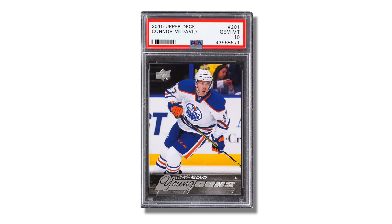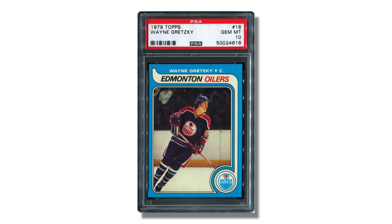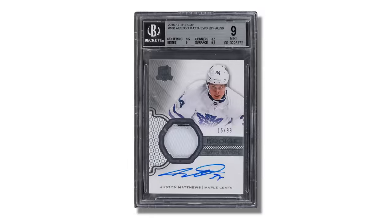Speaking of Upper Deck Young Gun rookie cards, those are one of your big chase cards in hockey. They have been ever since Upper Deck debuted them in 1990, when Upper Deck began making hockey cards. Prior to 1990, Opici and Topps were the major card manufacturers for rookies. Young Guns, autograph and memorabilia cards such as SP Future Watch autos, and RPAs from The Cup are what tend to really drive the hockey market. Those are the chase cards that a lot of people go after, in addition to vintage cards.